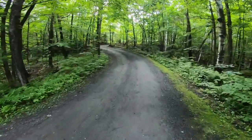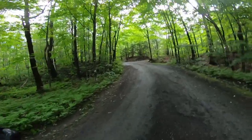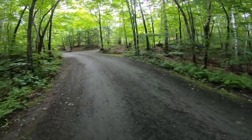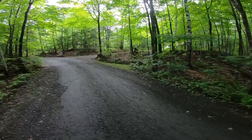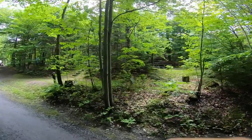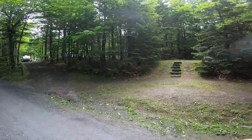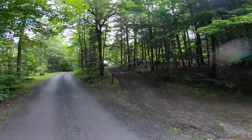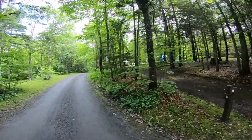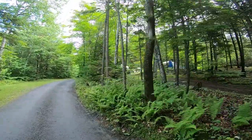All right, and that kind of brings us back around to our campsite area. There's one more lean-to up here and there's another campsite here that's kind of walk-in. And then this is ours — a mess of a campsite right now because we're packing up and getting ready to leave.